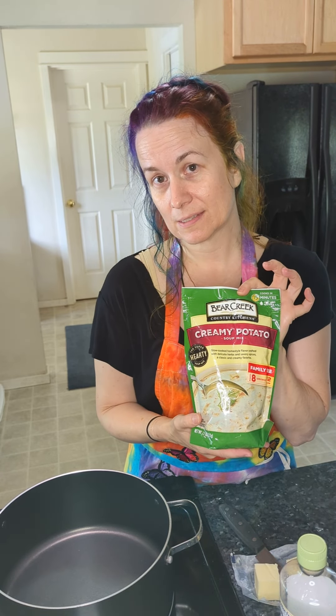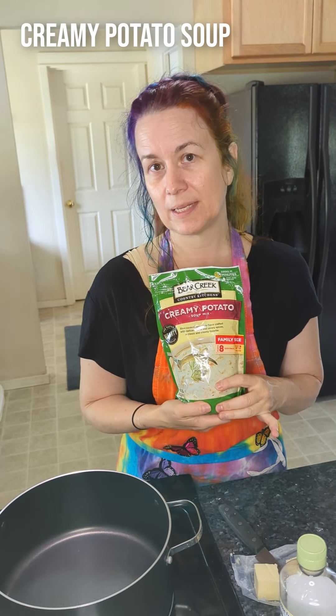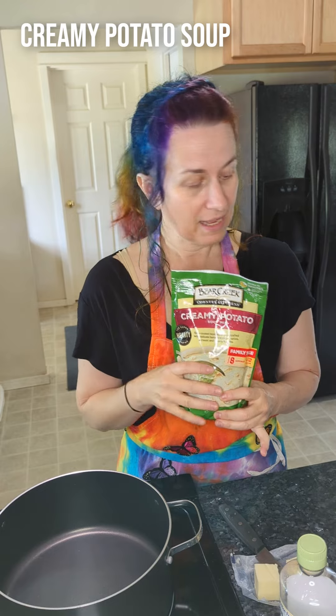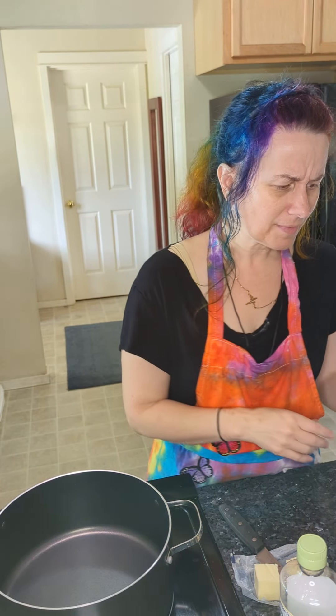I like to use the Bear Creek creamy potato soup mix for any kind of chowder. It's basically just a creamy potato soup with freeze-dried potato chunks, and it's gonna get us to dinner really quickly. Another cheat I like to use is rotisserie chicken — they cost about the same as buying a raw chicken and cooking it yourself, they're usually well cooked, readily available at most grocery stores, and they make dinner happen a lot faster.